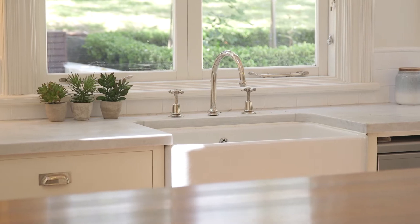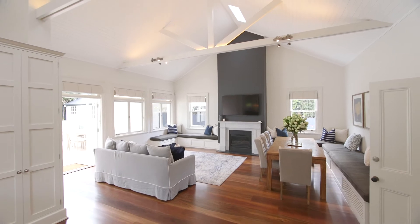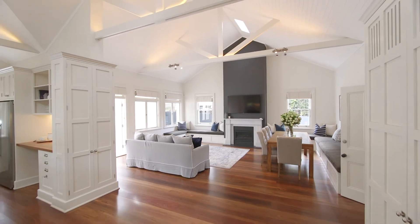The finishes of this home are next level. They seamlessly complement the charm and character of the home while still exuding a contemporary modern feel.